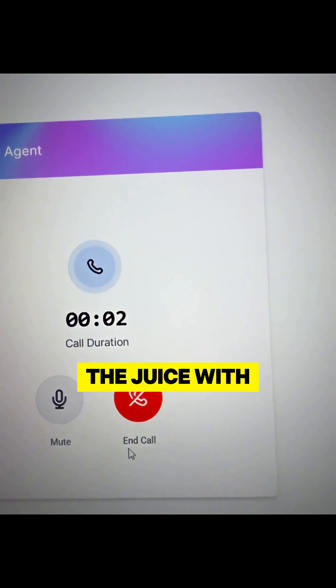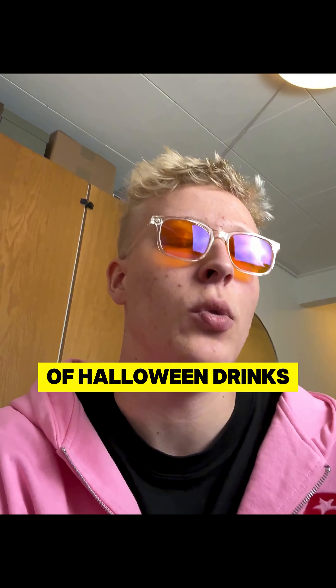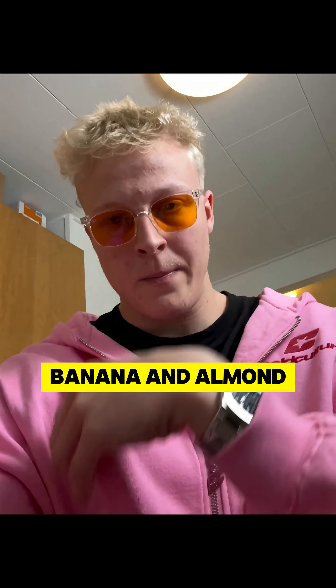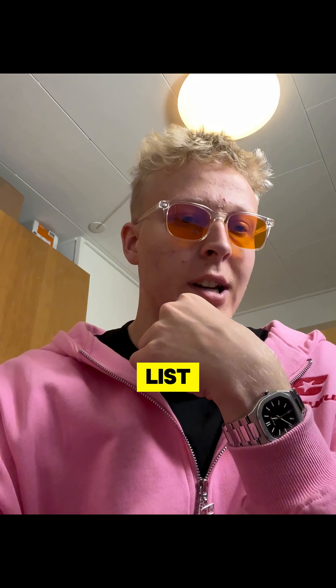Thanks for calling Joe and the Juice. You're speaking with Chris. How can I help you today? Halloween is coming up, so do you have any kind of Halloween drinks? Alright, we've got a limited time Halloween special called the Pumpkin Power Shake. It's a blend of pumpkin, cinnamon, banana, and almond milk — perfect for the season. Would you like me to share more details or help you find a store where it's available? Yes, please — can you get me the ingredient list?